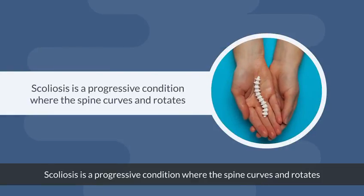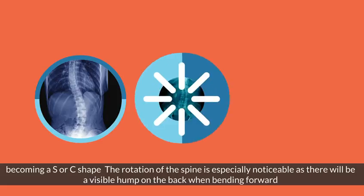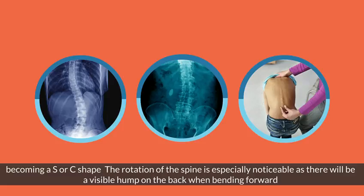Scoliosis is a progressive condition where the spine curves and rotates, becoming S-shaped or C-shaped. The rotation of the spine is especially noticeable as there will be a visible hump on the back when bending forward.